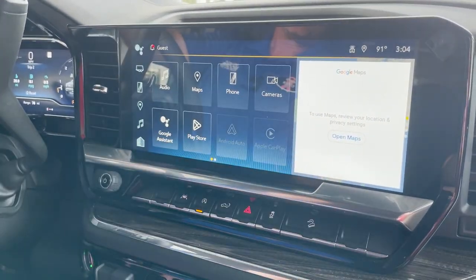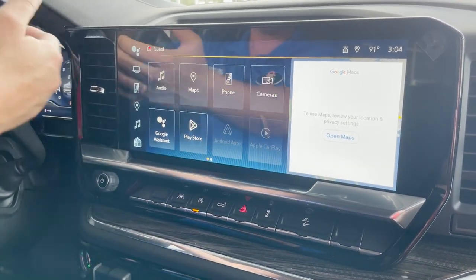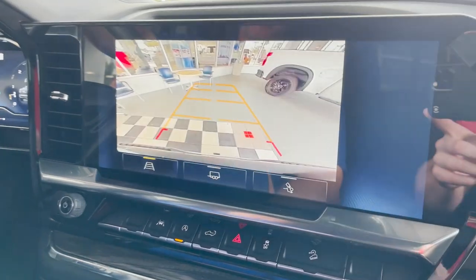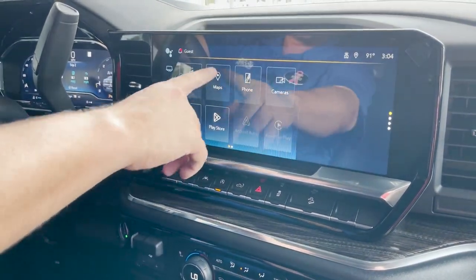This is the new 13.4-inch display which is completely touchscreen. It has wireless Apple CarPlay and Android Auto. Nice backup camera as well. It has Google Maps function on it as well, as you can see up here.